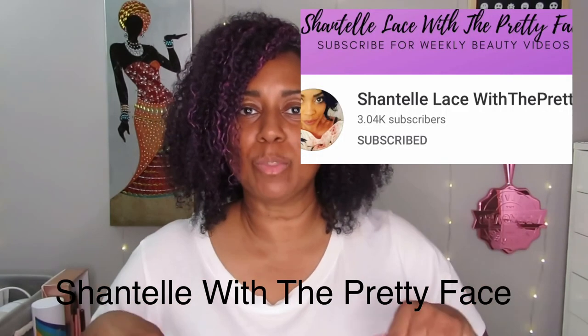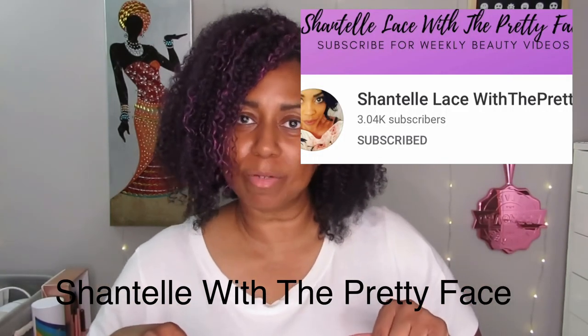Hey guys, welcome back to my channel, it is your girl Simply Tanika Dion. I am so excited for today's video because I received a PR package from fellow YouTuber Chantilly Lace — or Shanta, I'm sorry — I'm not sure if it's Chantilly Lace or Chantelle Lace with the pretty face, but either way you'll know who I'm talking about because I'm going to put her information on screen as well as down below in the description bar.